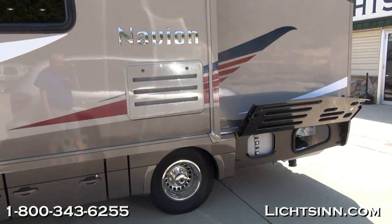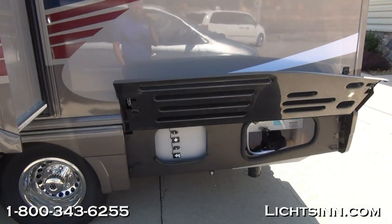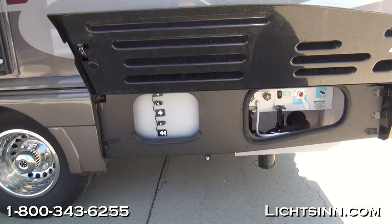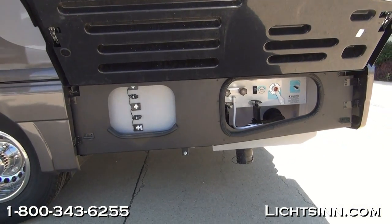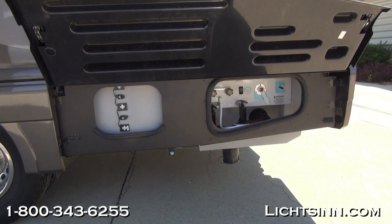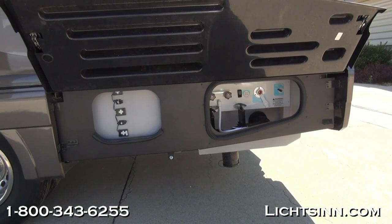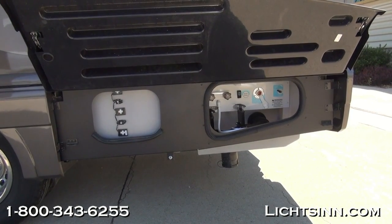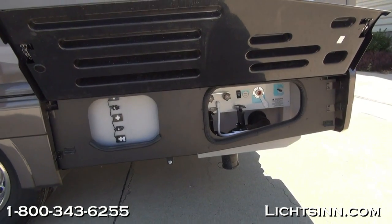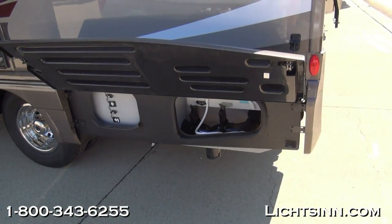The Itasca by Winnebago Navion is identical to our Winnebago View 24J that we also offer here at our dealership. Being one of the few dual-line dealers in the country, boasting Winnebago's entire lineup, we can give you an unbiased opinion. The Navion and the View are identical — this happens to be our Navion 24J, with wonderful upgrades for 2014 with enhancements from 2013 prior.